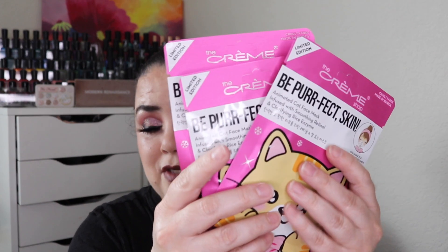As far as sheet masks go, I'm working on three. They're all from The Crème Shop — the Be Perfect Skin Animated Cat Fates mask; I have three of these. Then I do have a foot peel. This is from Baby Foot — it says Exfoliation Foot Peel.